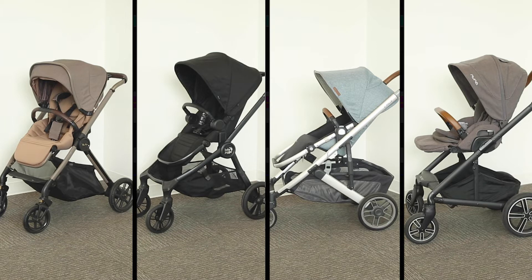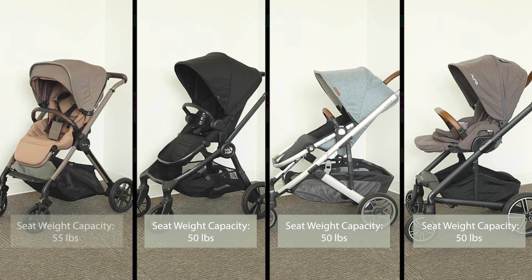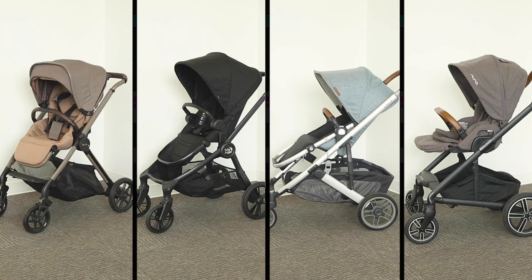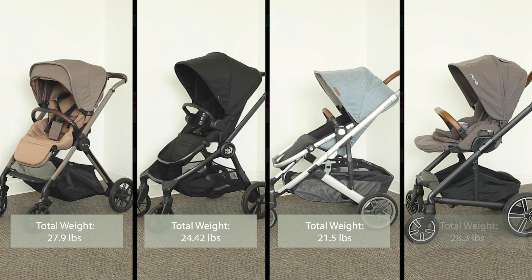As for total weight capacity, the City Sights, Cruz, and Mixx Next all have a total weight capacity of 50 pounds, while the Reef has a capacity of 55 pounds. In terms of total stroller weight, the Reef weighs 27.9 pounds, the City Sights weighs 24.42 pounds, the Cruz weighs 21.5 pounds, and the Mixx Next weighs 28.3 pounds.